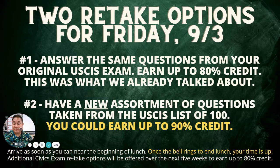Finally, additional civics exam retake options will be offered over the next five weeks to earn up to 80% credit. So if Friday is not your day, just don't stress about it. If you have other stuff going on — you've got dodgeball or whatever else — don't stress about it. You can retake it another day sometime over the next five weeks, because the quarter ends in October, and it'll be all good. You'll still have other opportunities.